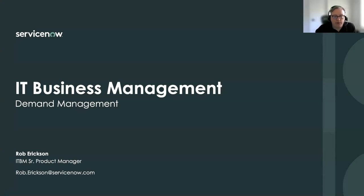Sorry about that. Hopefully you can see my PowerPoint presentation here. We can see it fine and we can hear you.